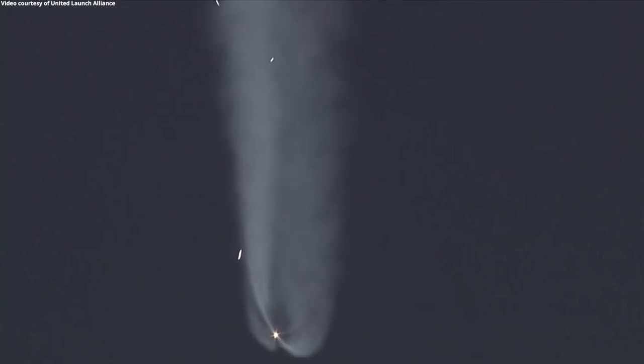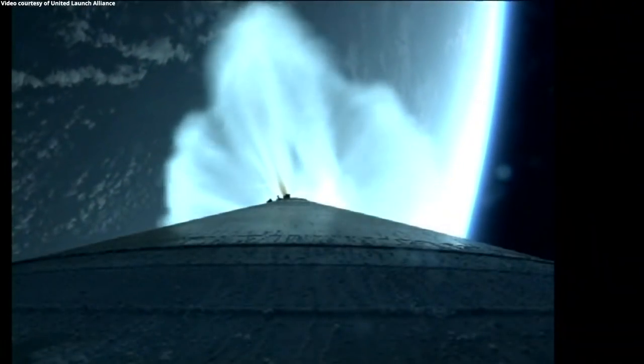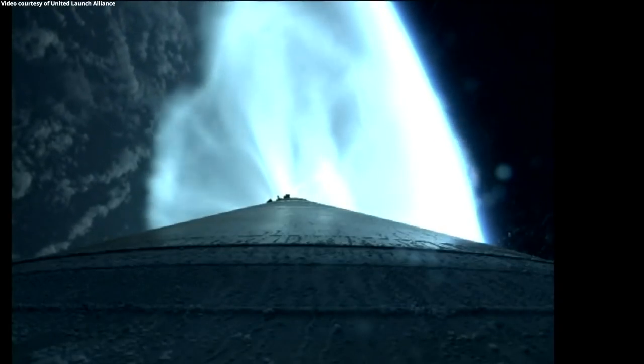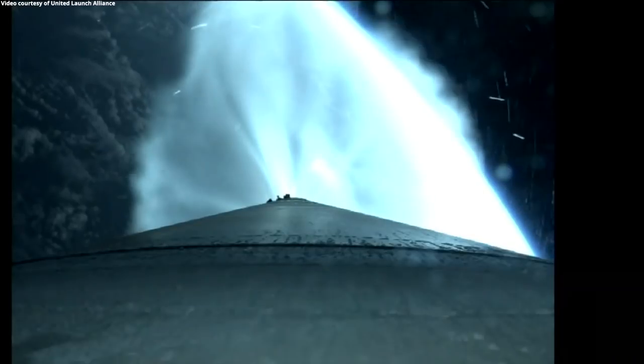We have now passed Mach 5. Approximately two minutes remain in the Atlas booster phase of flight. Booster tank pressures look good, and booster battery voltages remain in their expected range.